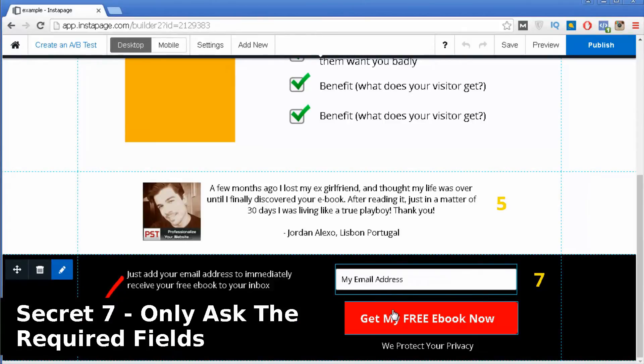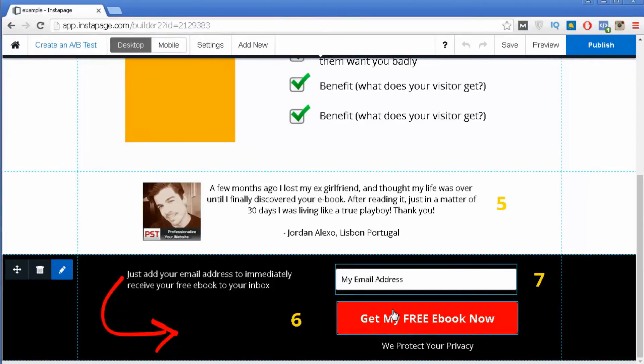Secret number seven is to only ask the required information you need from your visitors. If you only need their email address, only ask for that. The more fields you add to your opt-in box, the harder it will be to obtain someone's email. People are typically lazy — they want to get your bonus without wasting time filling out forms. Only ask for the required information.